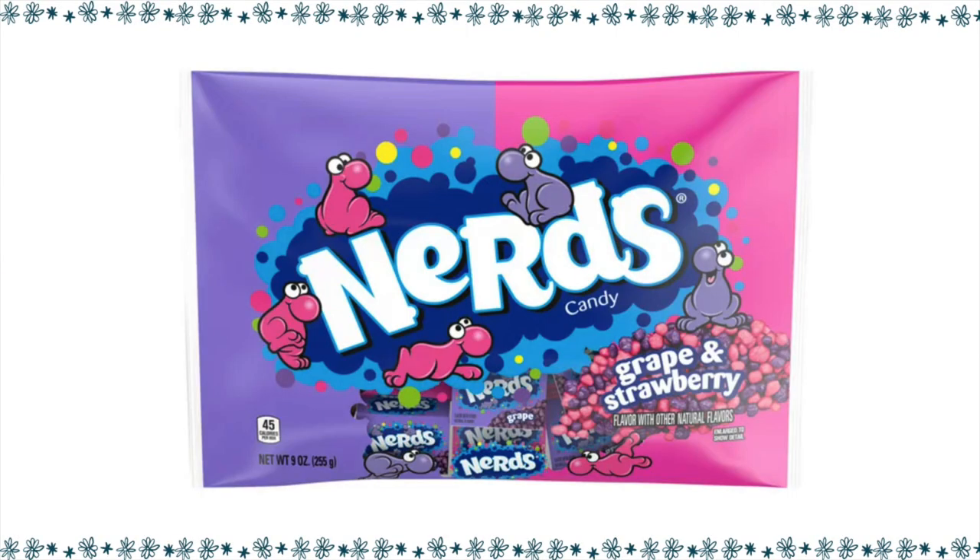Nerds — that's another childhood candy. I remember when those came out and how exciting it was to have the two colors. You can eat just the grape, just the strawberry, or combine them. They were full of sugar and delicious. The Halloween boxes: for one box, it's three points.